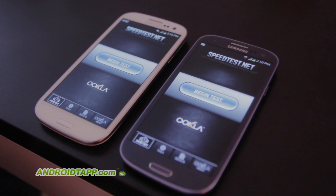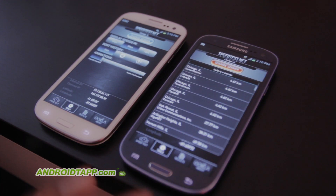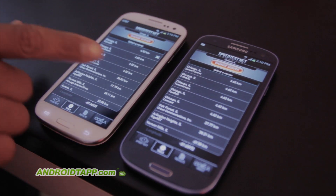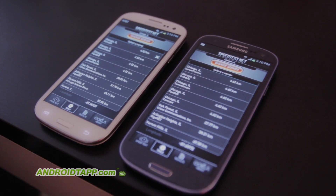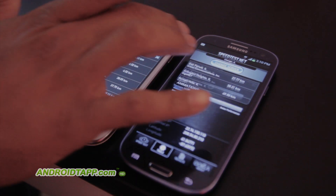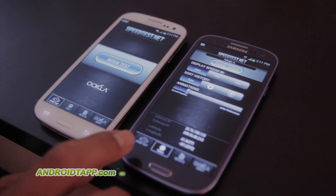Just to make sure we're at a fair playing field here, all other networks have been turned off. The only network that is currently on both devices is the 4G network. Also we've set it so that they're at the same server here in Chicago, so the Comcast servers we have set up here. That way latency, speed, and everything else is the same.